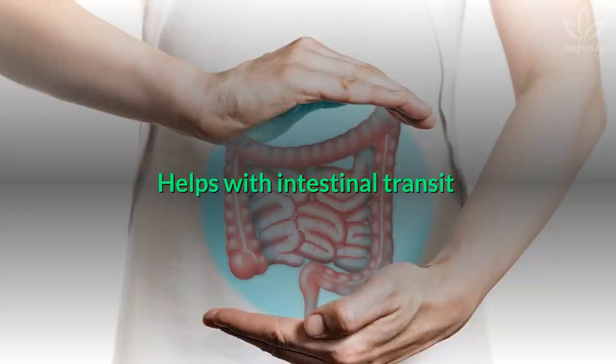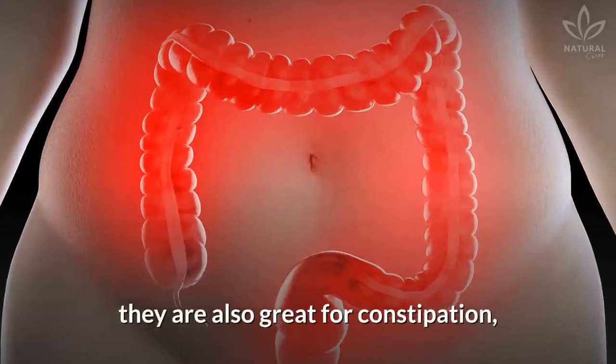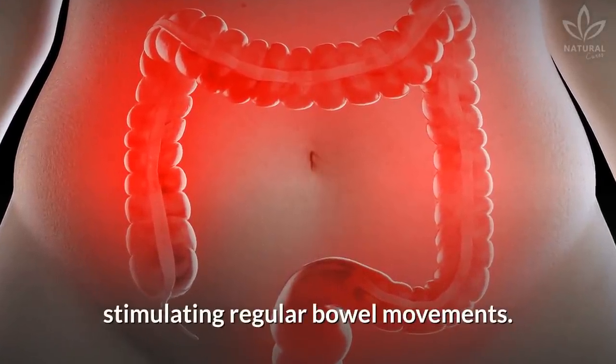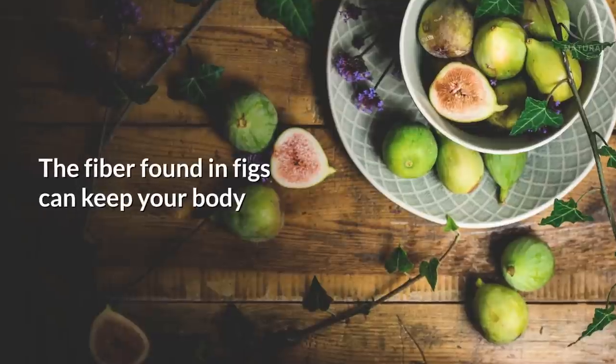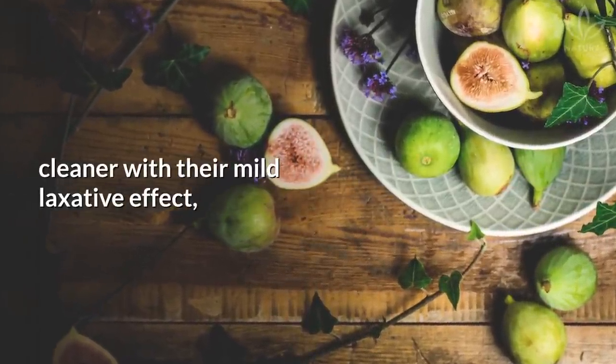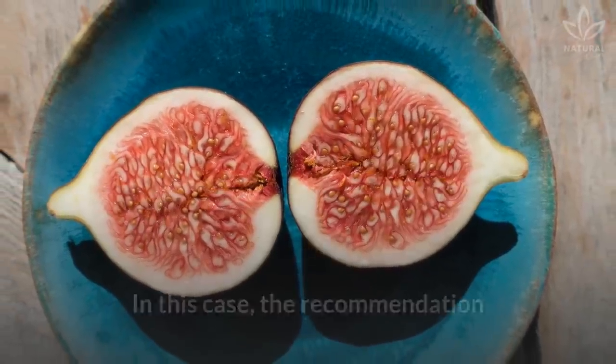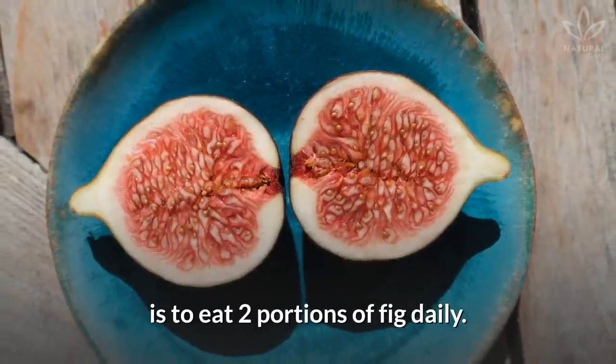Helps with intestinal transit. Since figs help with weight loss thanks to their fiber, they are also great for constipation, stimulating regular bowel movements. The fiber found in figs can keep your body cleaner with their mild laxative effect, besides helping eliminate toxins. In this case, the recommendation is to eat two portions of fig daily.